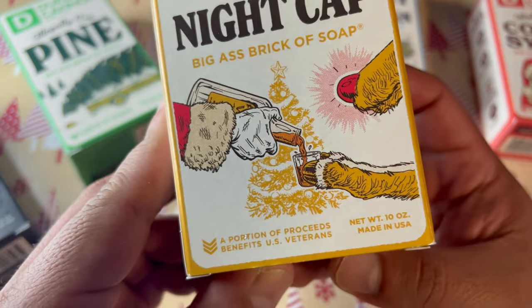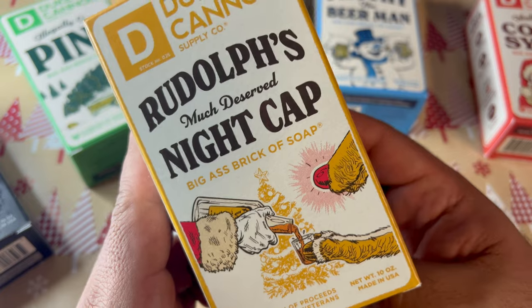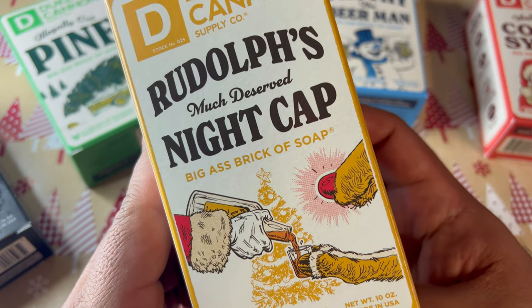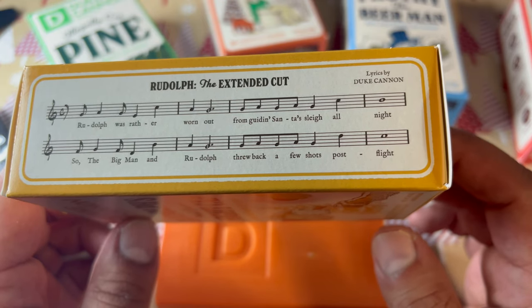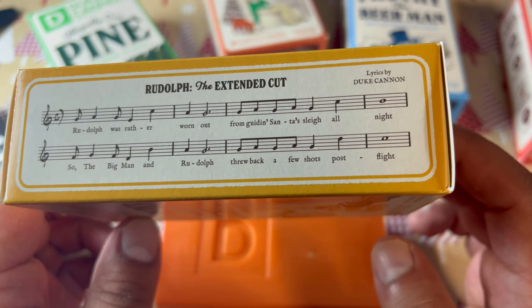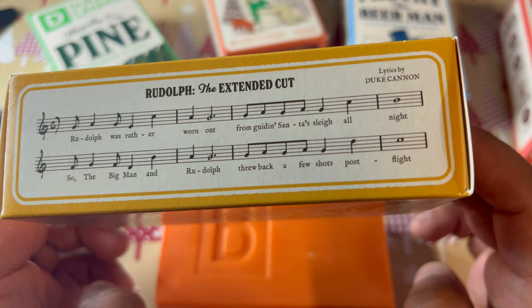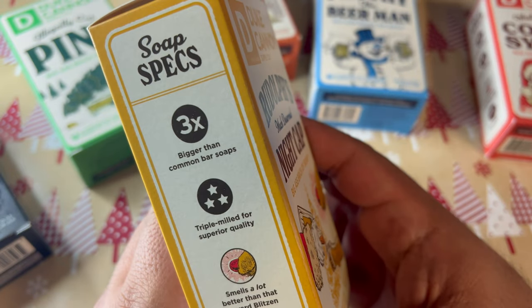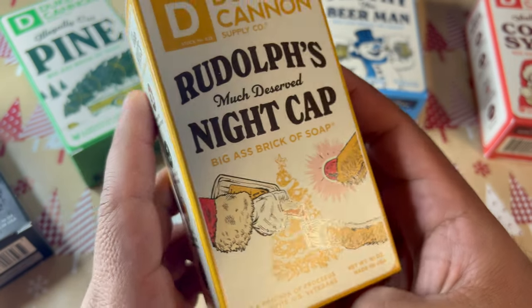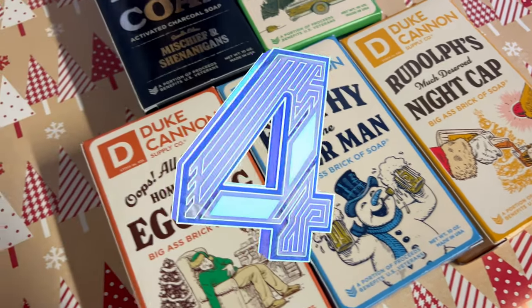If you do like Duke Cannon's Bay Rum soap, you're gonna like this one though. The artwork on the box is pretty funny — it's got Santa pouring what looks like rum into Rudolph's cup. On the side there's a Rudolph extended cut song with lyrics, and the other side says 'smells a lot better than that coward Blitzen.' Duke Cannon does amazing artwork — but that's number five on my list.